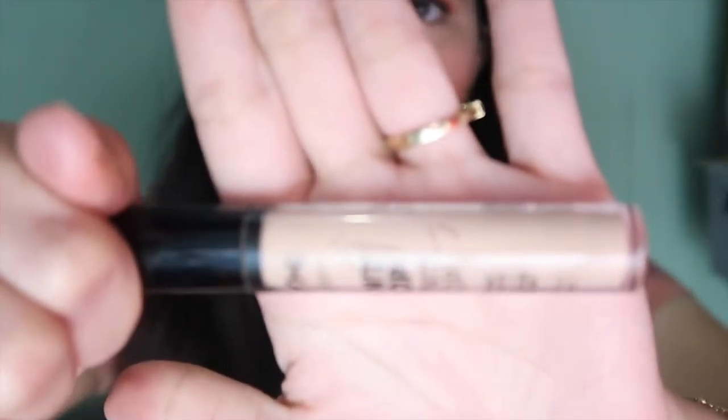Next is this one. This one is the NYX Can't Stop Won't Stop. Let me share my thoughts. Definitely, this is one of the drugstore makeup that I have, pero siya pa rin yung holy grail ko, I guess. Because it's one of the holy grail na concealer. Nakakatakip talaga siya ng mga dark spots and everything. Feeling ko pag gamit ko to, nakakabrighten talaga siya ng under eye. That's why I really like this one. Paubos na siya — ginagamit ko talaga to.